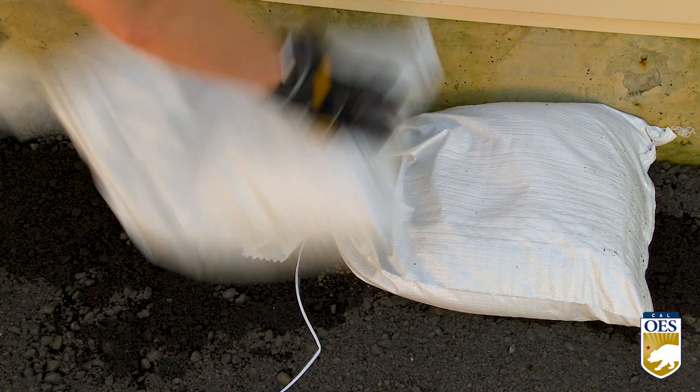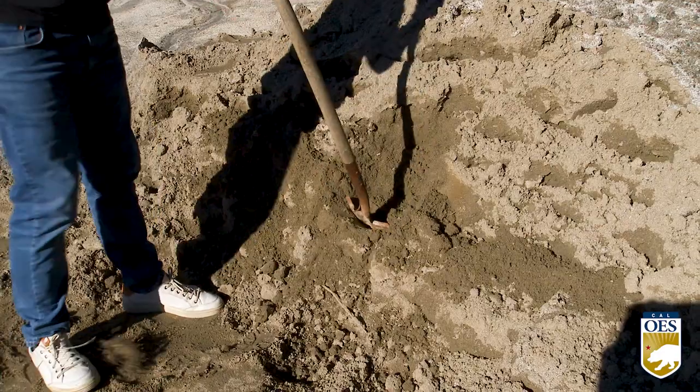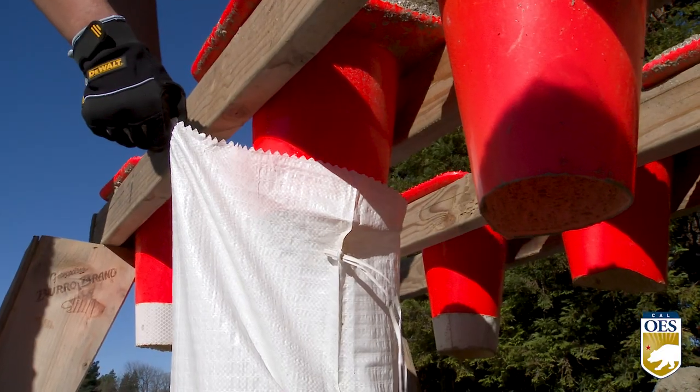Sandbags can be used to create a barrier or divert water away from a building. Here are a couple of steps to remember when gathering sandbags for your home or business.